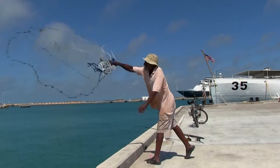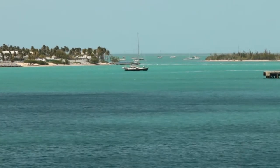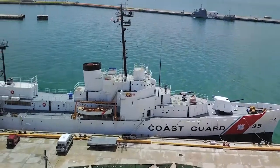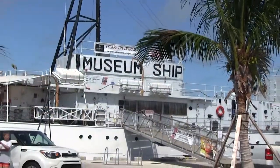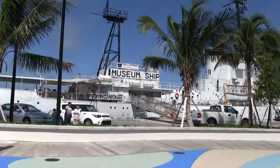All of this is just a stone's throw from the harbor, making it a great place to watch the ships pass by. The USS Ingham, a retired coast guard cutter, is docked on the nearby seawall. This historic ship is now a museum with daily tours and evening happy hours at sunset.